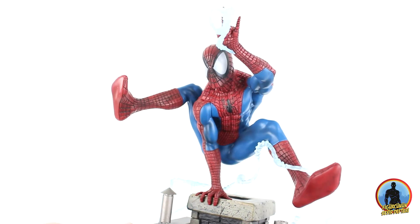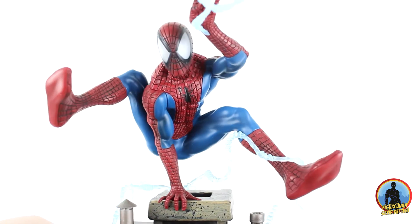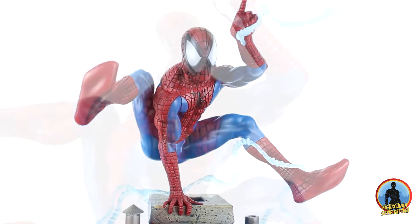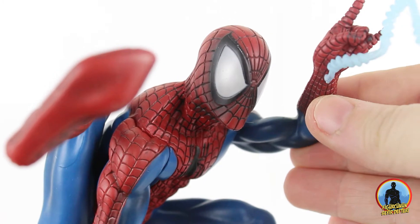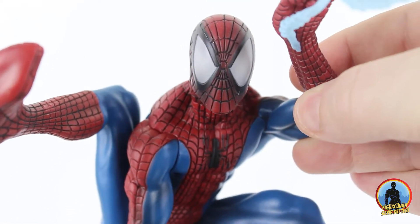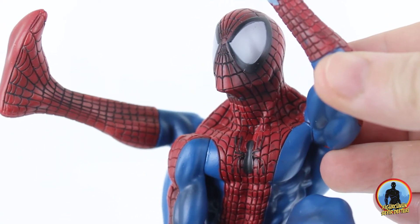Daha önce incelediğim Diamond Select'in Amazing Spiderman incelemesinde Spiderman'in kocaman gözlerinden çok keyif aldığımı ifade etmiştim. Fakat şu an karşımda duran 90'lar Spiderman'i orada aldığım keyfi 3 katına çıkarmış durumda. Benim özellikle Spiderman'lerde en sevdiğim şey kocaman gözleri ve çevresindeki siyah kontürleri. Bunu en iyi yapanlar arasında Todd McFarlane'in Spiderman çizimleri yer alıyor. Heykelin kafa modellemesi bu yüzden çok hoşuma gitti.